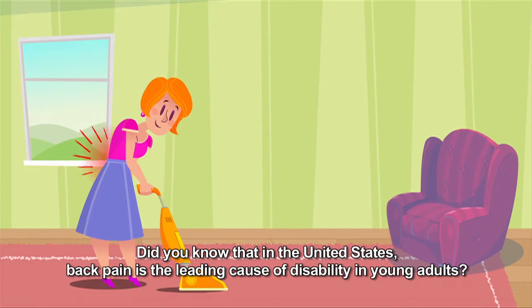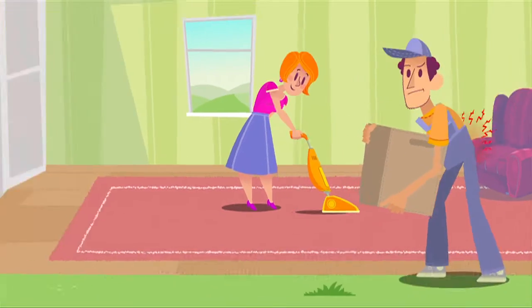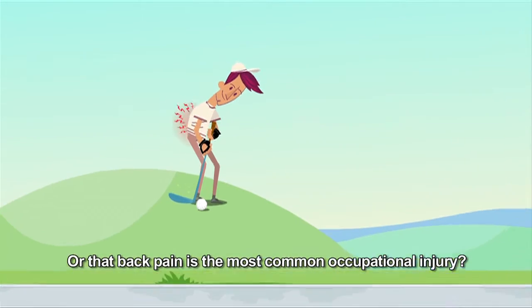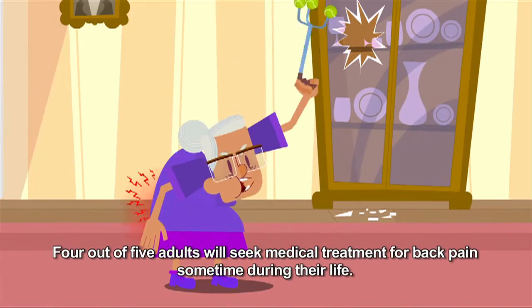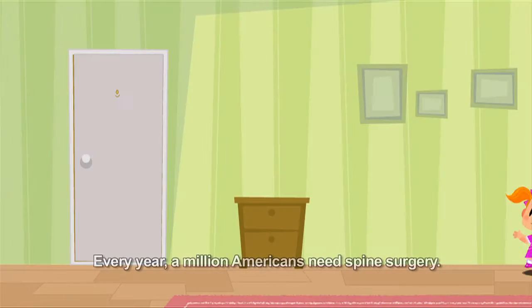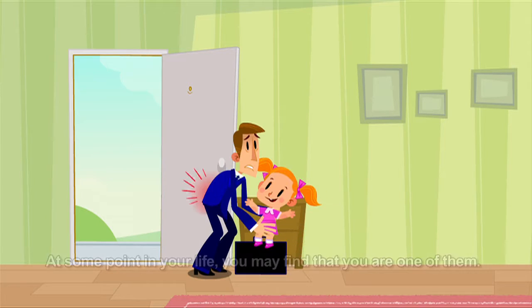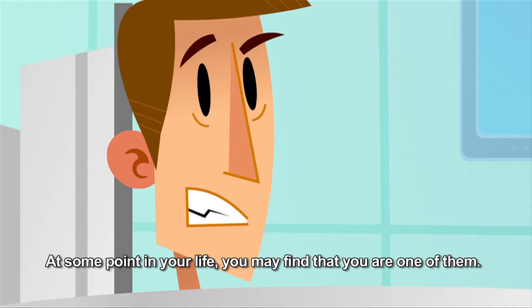Did you know that in the United States back pain is the leading cause of disability in young adults? Back pain is also the most common occupational injury. Four out of five adults will seek medical treatment for back pain sometime during their life. Every year, a million Americans need spine surgery. At some point in your life, you may find that you are one of them.